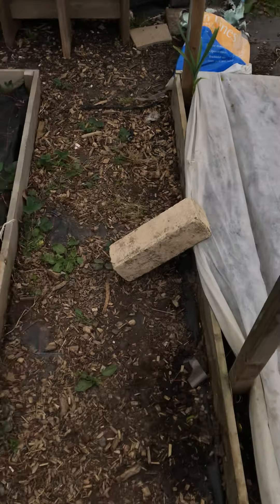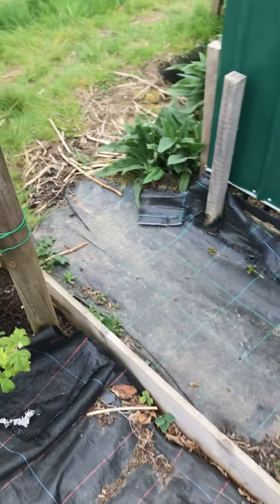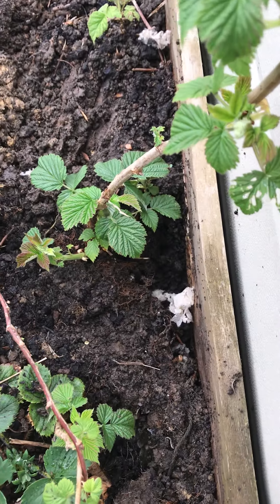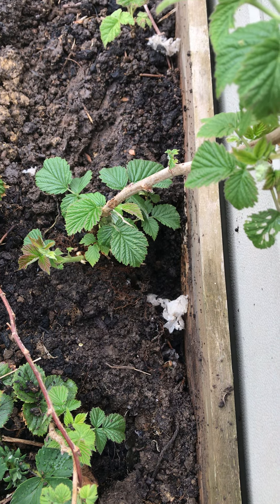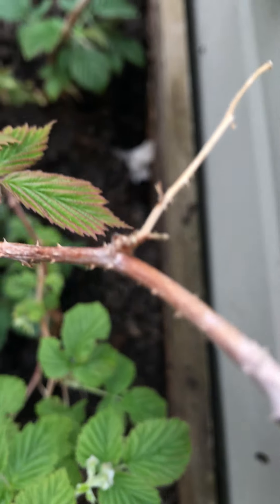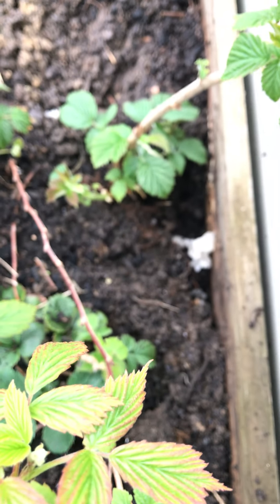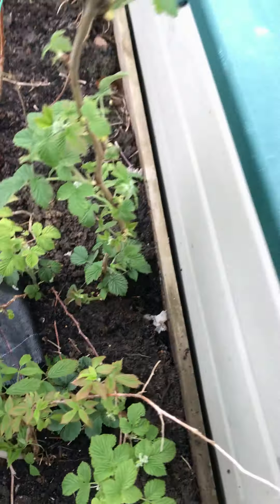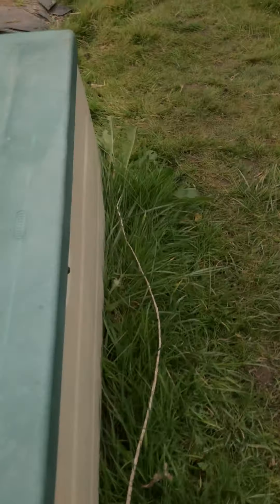So putting the fleece down has helped. Now down here, you can see there are holes where little devils have been coming, and that's probably been living under this box. It's nice for the winter.